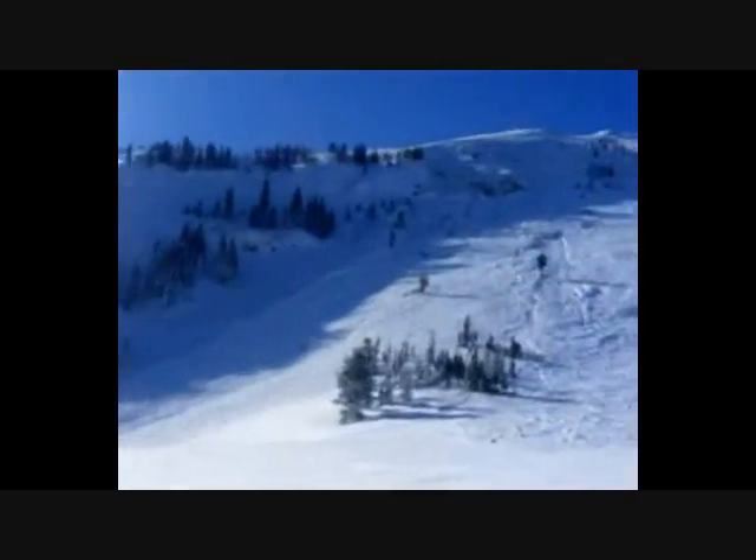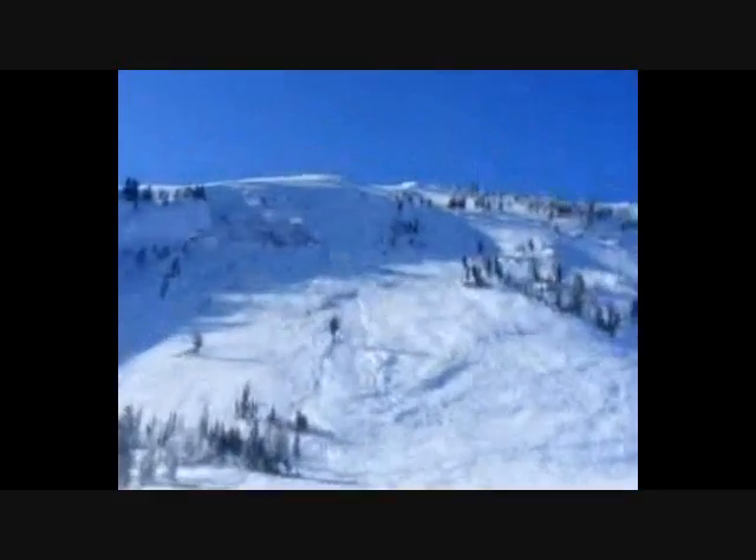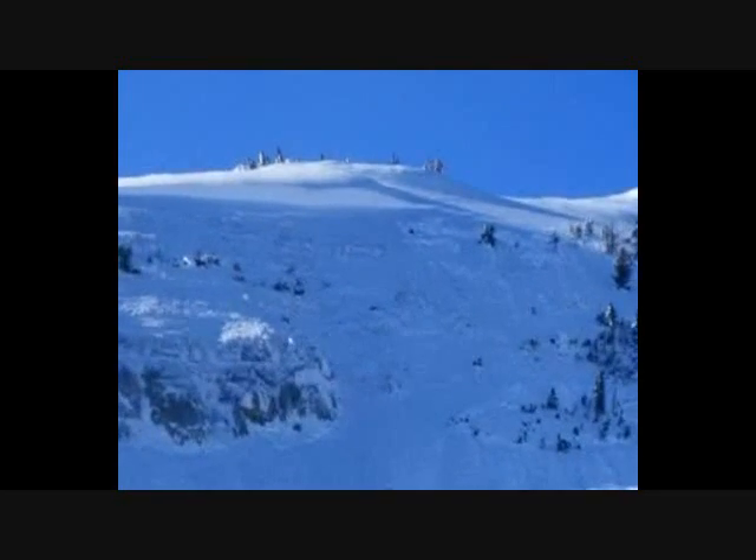The run out goes down over that way. It's pretty big. Right up in there you can see the crown face and we're guessing it's probably about 10 feet. Little crown.